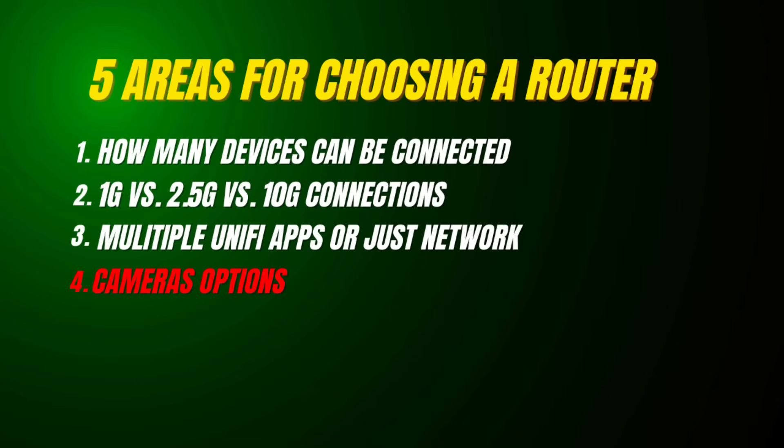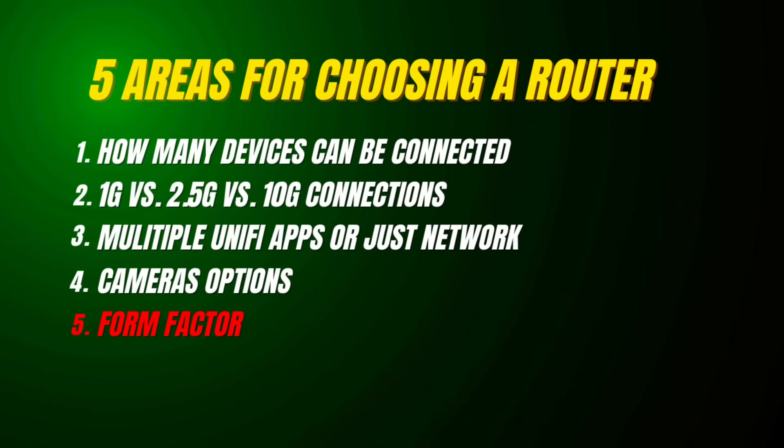The fourth thing is cameras. If this is going to be your NVR, there's some camera stuff we're going to want to sort out — number of cameras, quality of cameras, how much retention you want — because these all have different capabilities as it pertains to being an NVR. The fifth thing is form factor. Some of these are designed to be in a rack while others are designed to sit on a shelf or on your desk, so depending on where this is going to sit in your home may sway your decision.